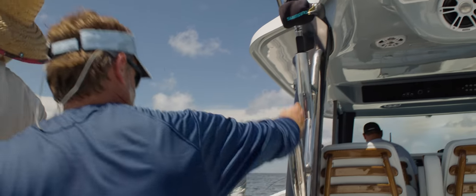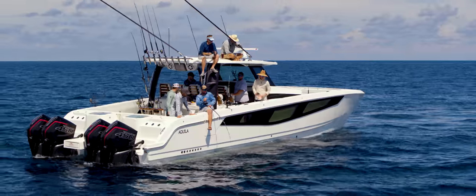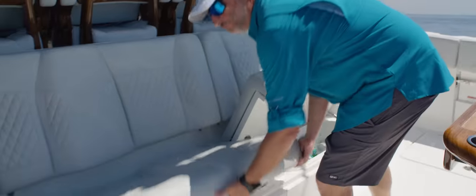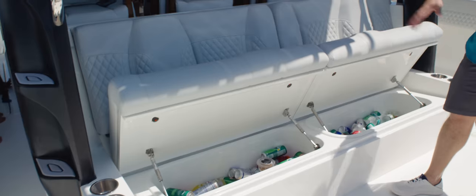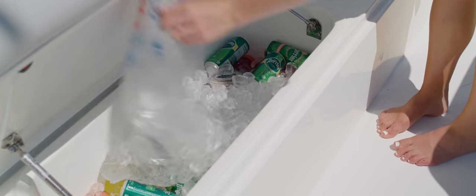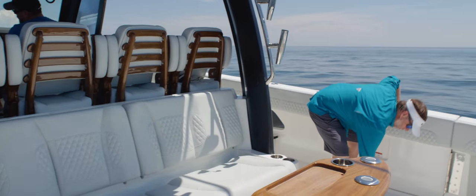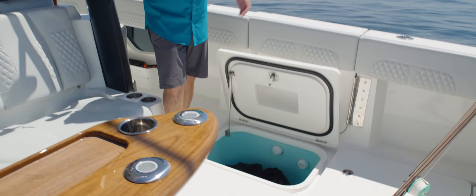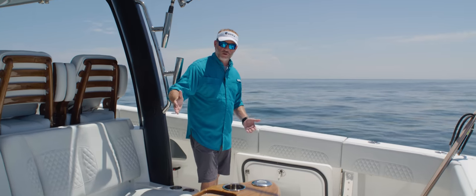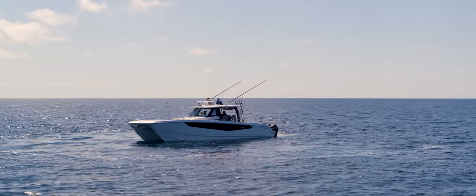You'll also notice the integrated steps going up to the hard top. The boat is built with structural support in place — if you want to put a tuna tower, all the structural support is there and all the conduit runs are already in place. Below your seating, you also have built-in coolers. You can fill these up with ice, and you also have the ability to utilize your fish lockers or live wells. In the base version, they come as 50-gallon-apiece storage compartments — a total of 100 gallons right here between your two in-deck lockers.